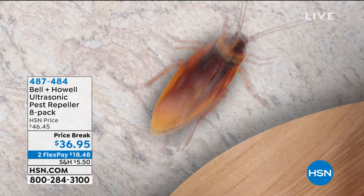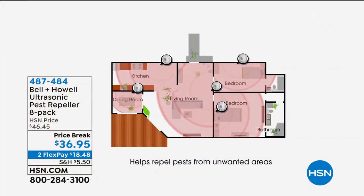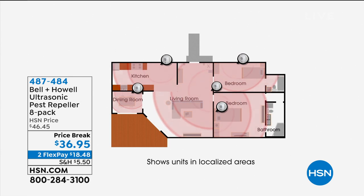The best part is you don't have to put out any sprays, chemicals, poisons, or toxins. This uses ultrasonic sound waves — sound waves at a frequency higher than what we can hear. You can't hear it, your kids won't hear it, your pets won't hear it. But the rats, mice, ants, roaches, and spiders, they hear it. We don't really know what it sounds like to them — maybe like fingernails on a chalkboard — but we know they don't like it and it makes them leave.